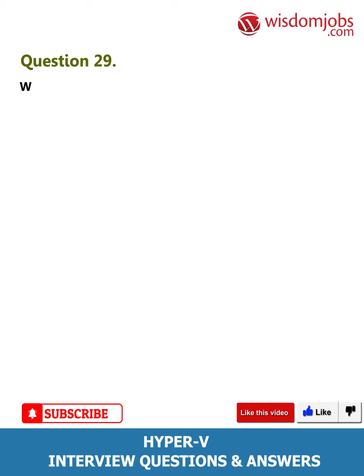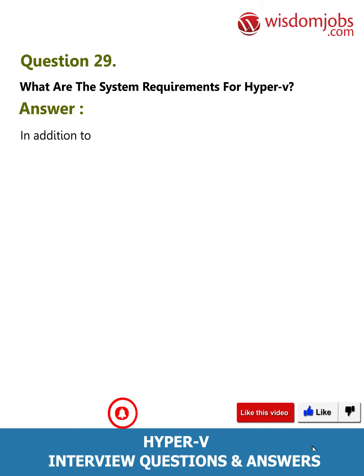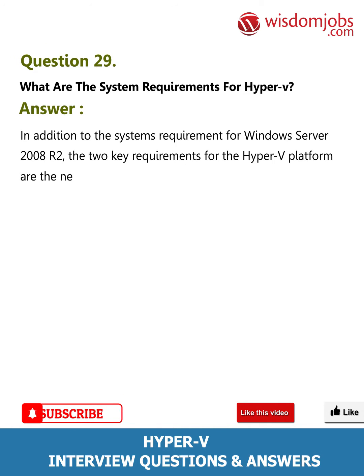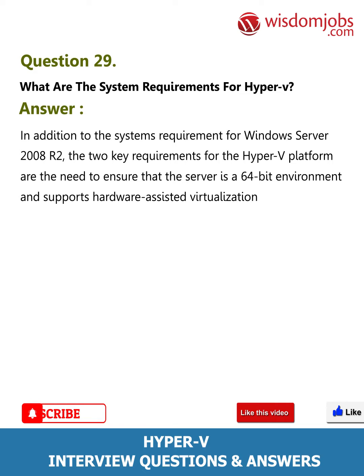Question 29: What are the system requirements for Hyper-V? Answer: In addition to the system requirements for Windows Server 2008 R2, the two key requirements for the Hyper-V platform are: the server must be a 64-bit environment, and it must support hardware-assisted virtualization — either Intel VT or AMD-V technology.